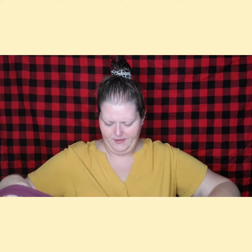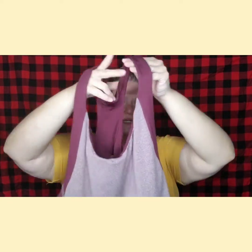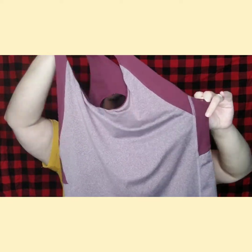I love workout tank tops on the weekends — this is pretty much what I live in. It is just purple like this around the top, and around the bottom. In the back, it's even more purple.